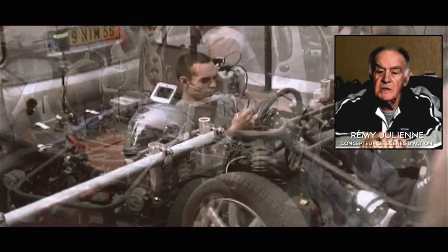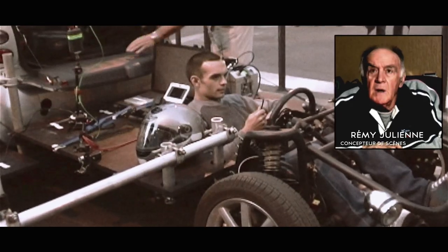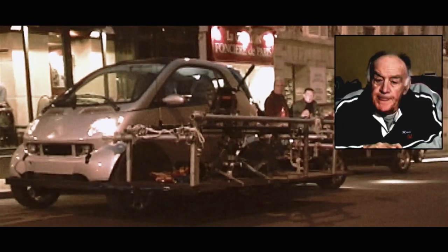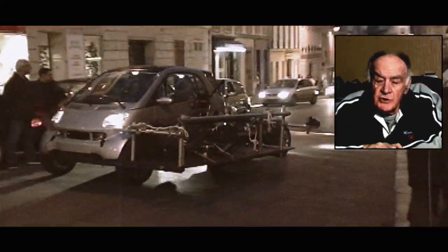I am Rémy Julien, career cascadeur. What characterizes our career now is that to be a cascadeur, it must first be a technician.